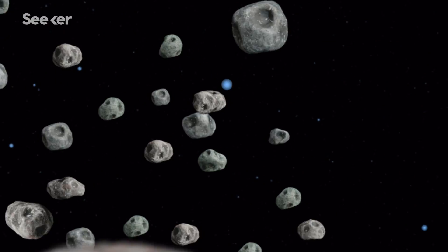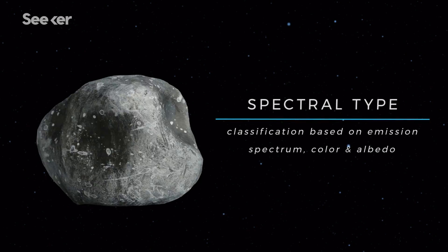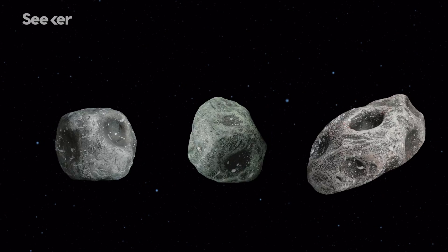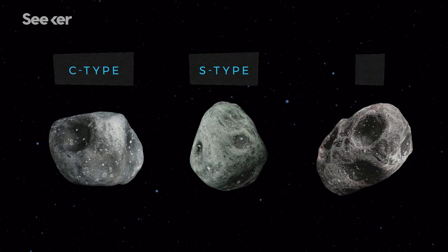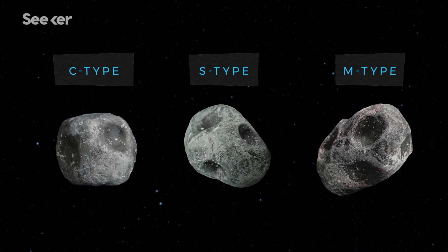One way they're classified is by spectral type, which is based on their emission spectrum, color, and albedo. Most asteroids fall into three classes — C-type, S-type, and M-type — each of which could be extremely valuable for their unique resources.